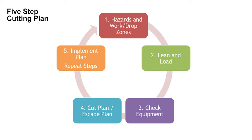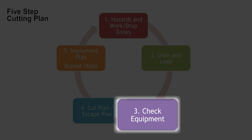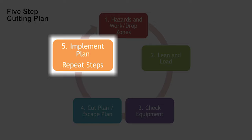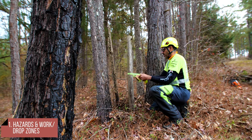Tackling the easiest pressure points first sounds simple, but it can be deadly. Application of this five-step cutting plan will help keep the saw operator safe and working effectively. First, hazards must be identified as well as the work and drop zones. Next, consider the lean and load in the tree, check the equipment available, then make the cut plan and the escape plan. Once the plans have been implemented, repeat the five steps for the next cut, as the situation can change with each cut.